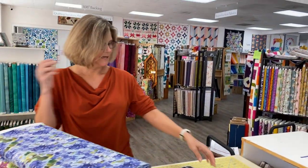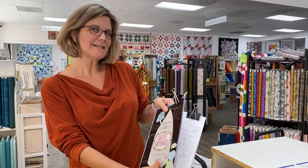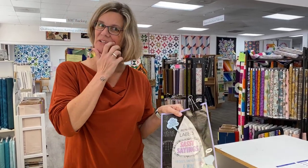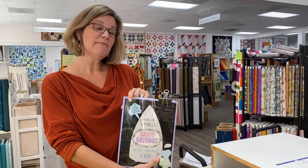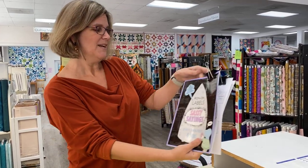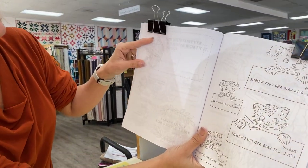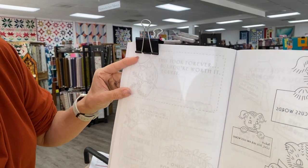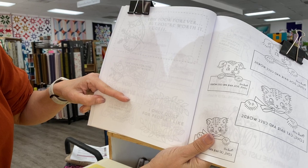Next up, we have this hilarious book of iron-on labels with sassy sayings, and I've clipped a couple of pages to share with you. We got six of these in to start and three of them have already been sold to staff members, so we have three available right now but we will be getting more. Let me open it up and share how cute this is. This one says 'This took forever, but you're worth it, I guess.' And the bottom one says 'I only quilt for people I like.'